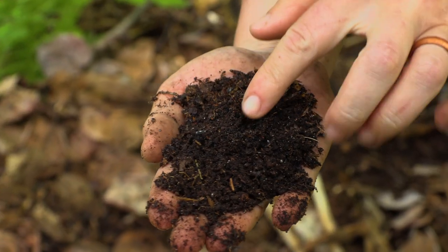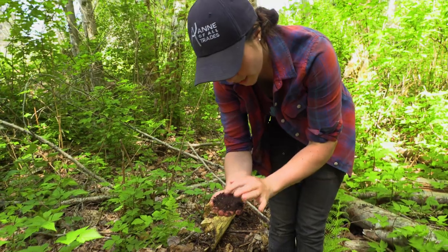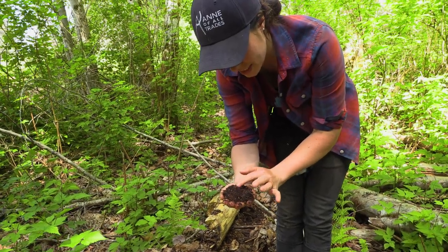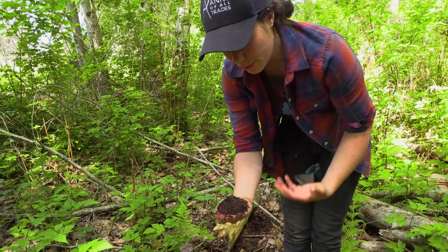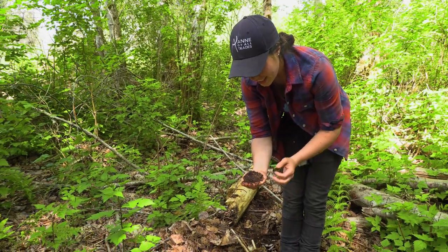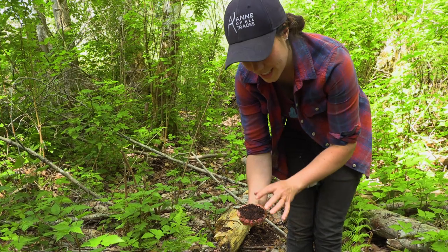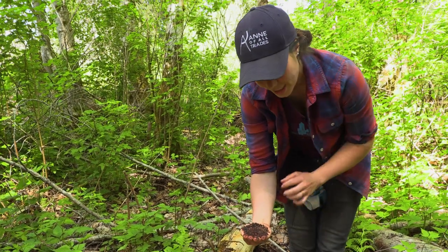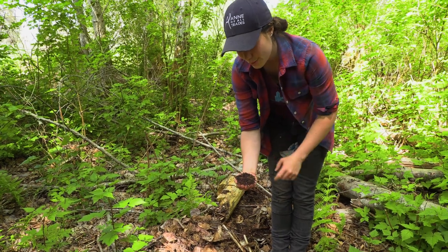Even just looking at this soil, there are little white dots and pieces with white on them — that is mycelium, which is a helpful fungal growth that is very beneficial in a garden. If I'm walking around and I see a big patch of white, I'll often just grab that handful of dirt.